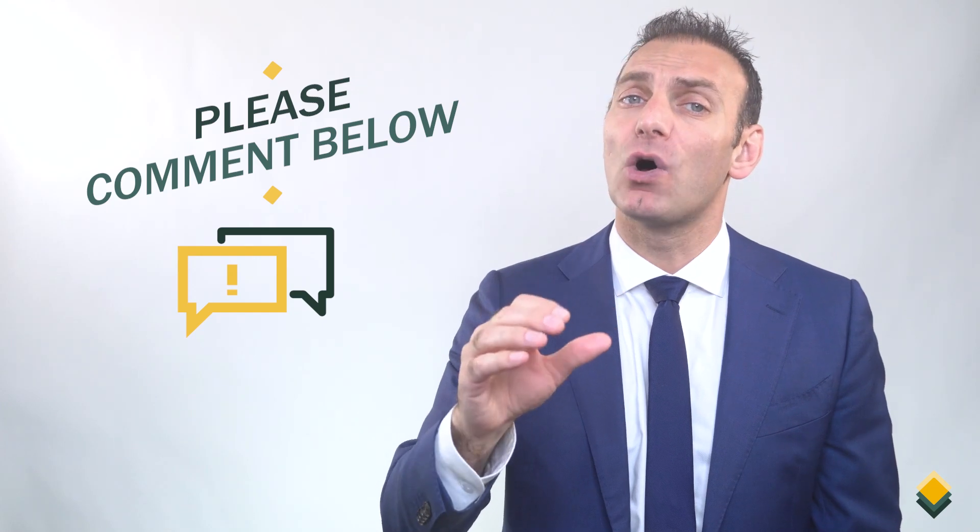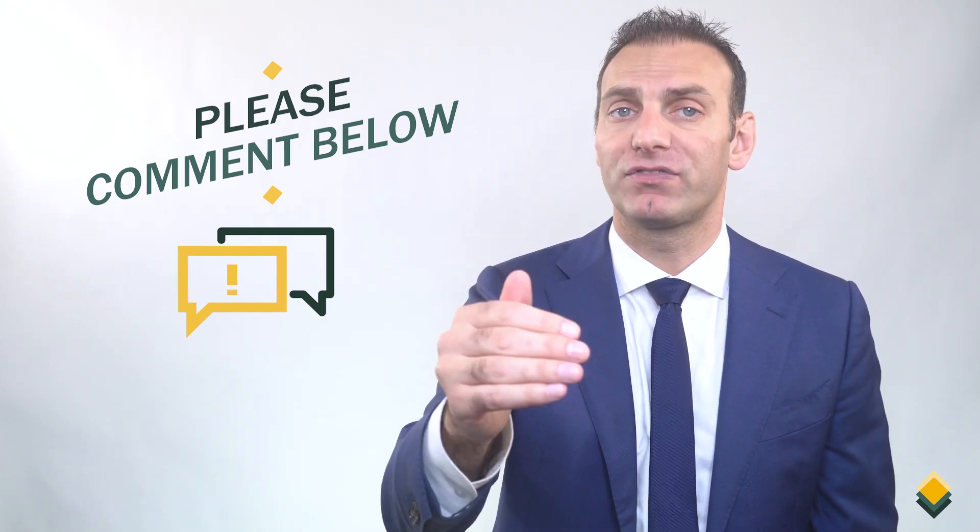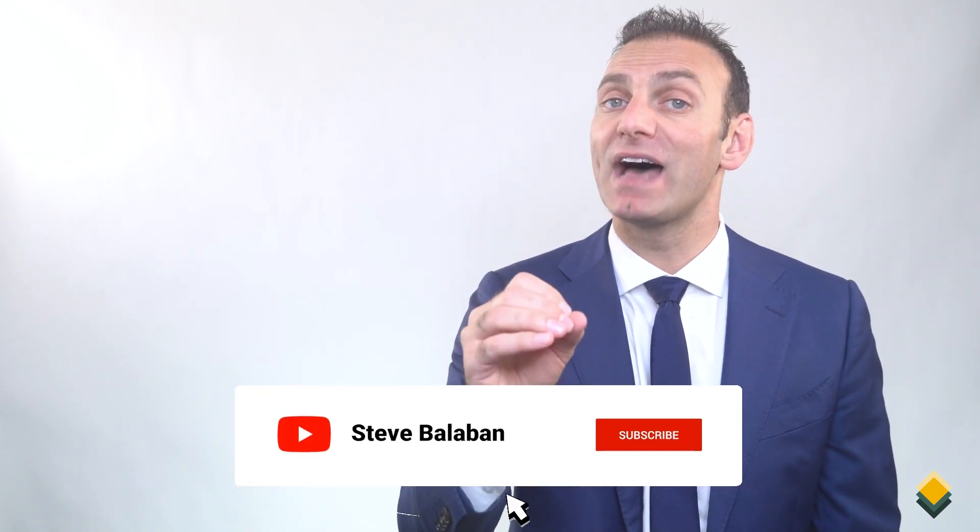Those are the three questions for today. How'd you do? Please let us know in the comments. And while you're there, let us know if you have any recommendations for future questions. We'll be posting more quiz videos to test your PE knowledge, so remember to hit that subscribe button.